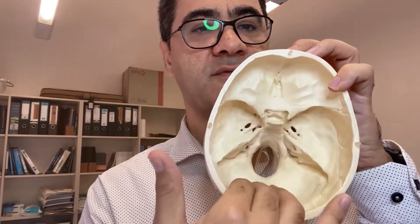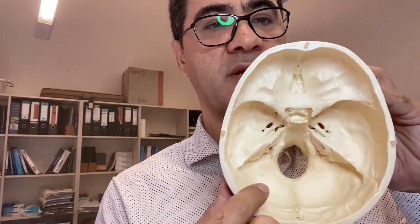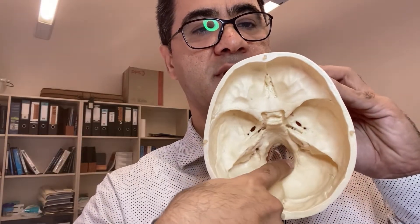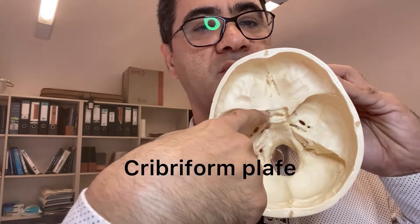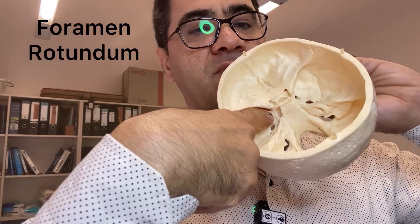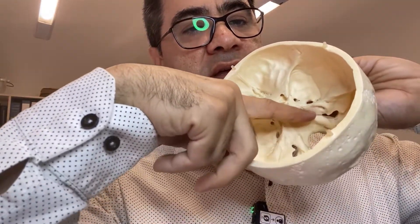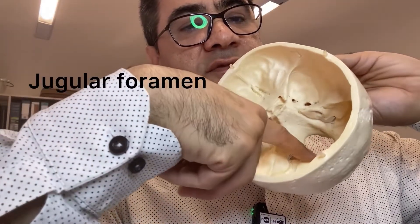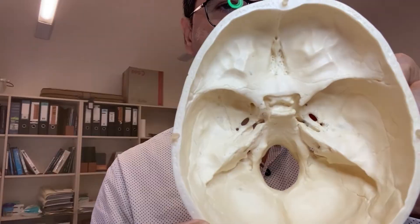To give you an overview: inside the skull, the cranial fossae contain many foramina, canals, and fissures that allow cranial nerves 1 to 12 to pass out. Cranial nerve 1 (olfactory) is the most anterior, and cranial nerve 12 is the most posterior — they are numbered anterior to posterior. CN 1 passes through the cribriform plate; CN 2 through the optic canal; CN 3, 4, and 6 through the superior orbital fissure; CN 5 V2 through foramen rotundum; CN 5 V3 through foramen ovale. In the posterior cranial fossa: CN 7 and 8 through the internal acoustic meatus; CN 9, 10, and 11 through the jugular foramen; and finally CN 12 through the hypoglossal canal on either side of the foramen magnum.